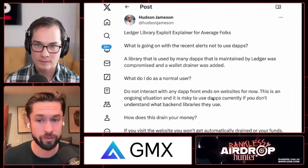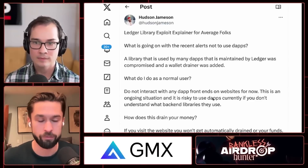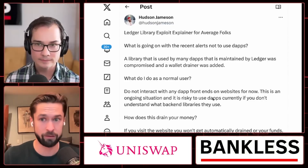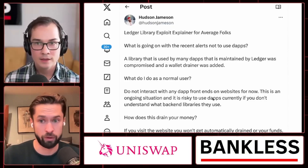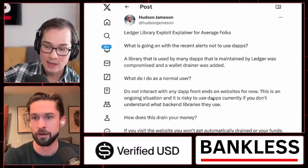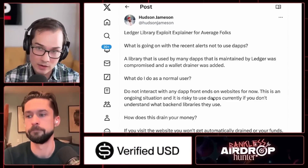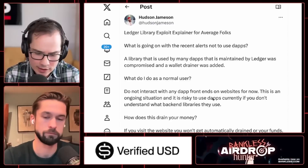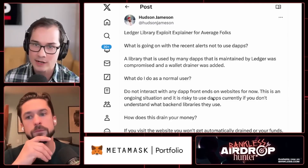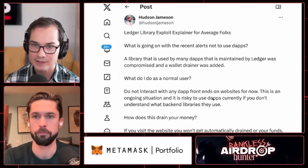Not all front ends were using this Ledger Connect library as part of their stack, but some were. And most users, including Ryan, me, and Bankless listeners, wouldn't know which ones do and which don't — so everyone said just stop. What it would do is a man-in-the-middle attack, inserting a rogue transaction into your device. You'd look at the transaction on screen, click accept, and end up sending your funds to a third party — a phisher, a hacker.